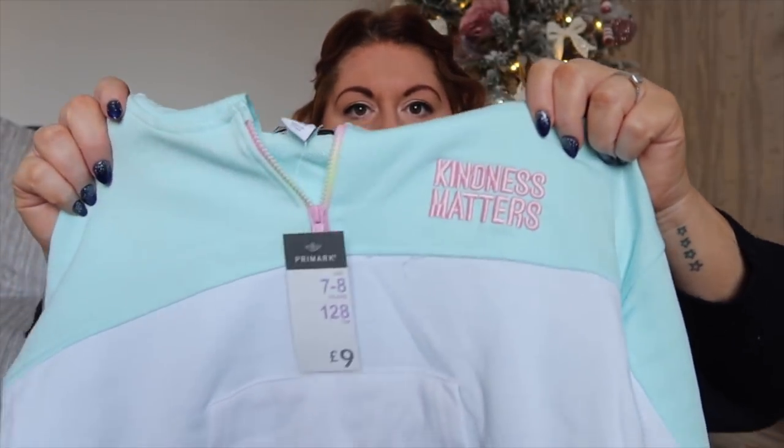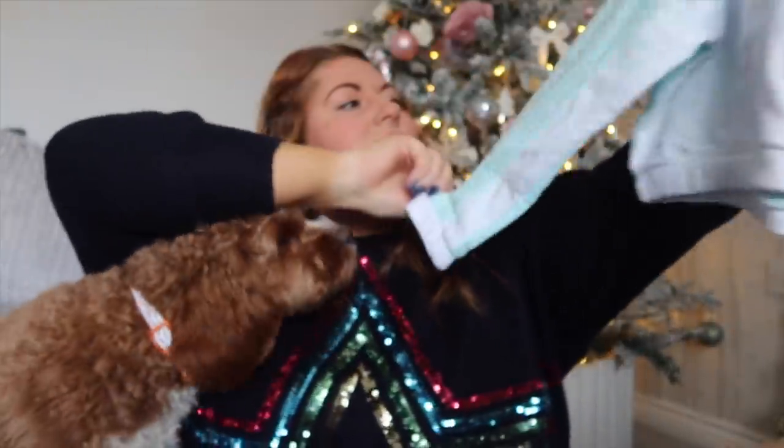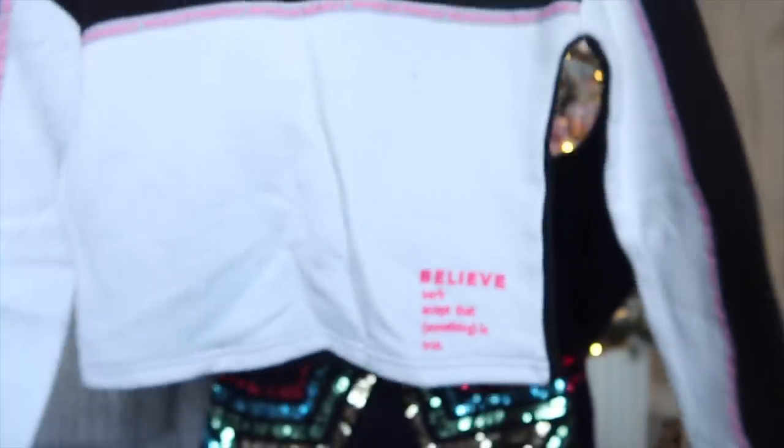This hoodie is really cute — I love the slogan, 'Kindness Matters.' It's a block colour hoodie — baby blue at the top, white at the bottom. It's a cropped hoodie, which the girls are really into, and it's got slogans down the side: 'It's nice to be nice.' I also got another hoodie — black and white block print with some pink piping in the middle — it says 'Believe in Yourself.' That one was £8 and it's a proper full-length hoodie.